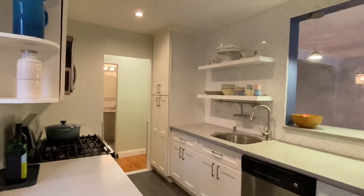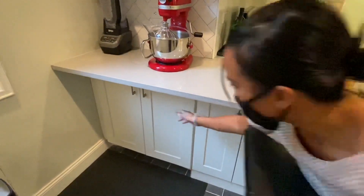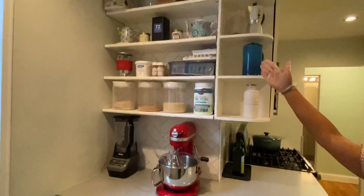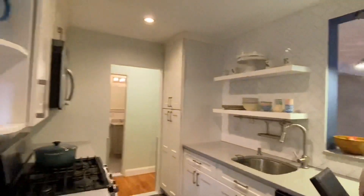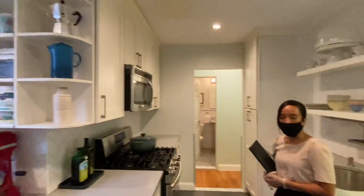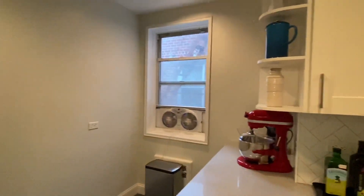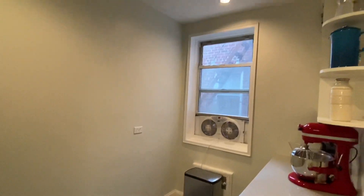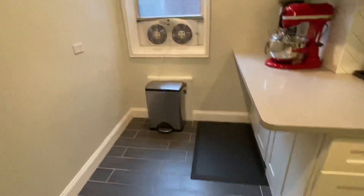They've also included additional countertop space for cooking, along with additional storage below and open cabinetry above — a lot of counter space for cooks. This L-shaped kitchen is an eating kitchen, so you can actually place a table right here. It's also a windowed kitchen, so as you cook, all those wonderful smells can just leave the apartment. You could have some stools here or put a little breakfast table.